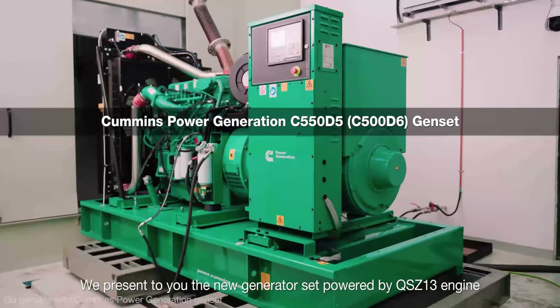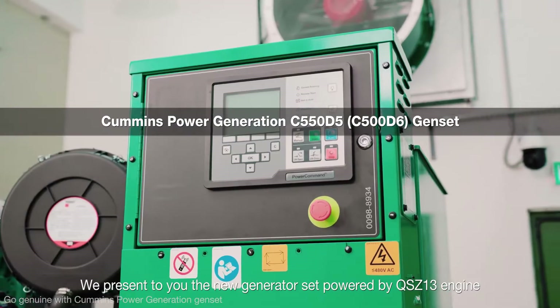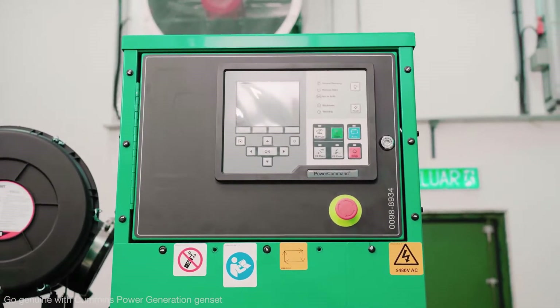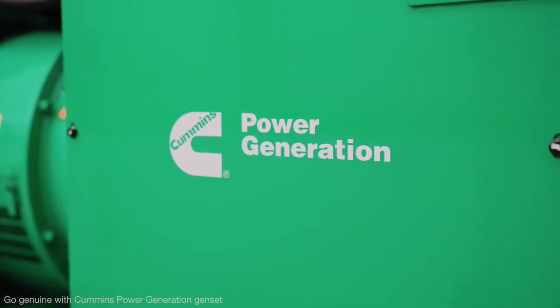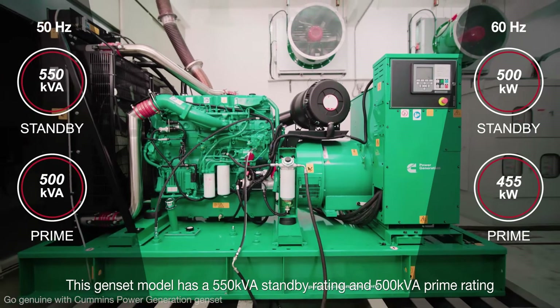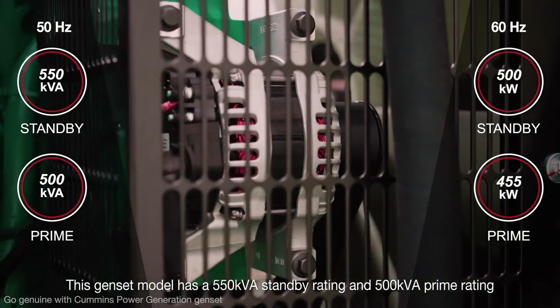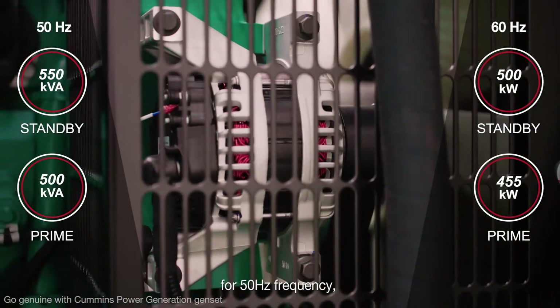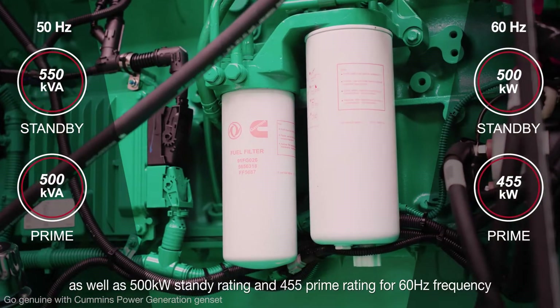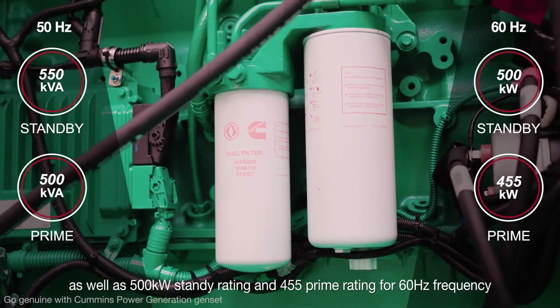We present to you the new generator set powered by the QS Z13 engine from Cummins Power Generation. This Genset model has a 550 kVA standby rating and 500 kVA prime rating for 50 Hz frequency, as well as a 500 kW standby rating and 455 kW prime rating for 60 Hz frequency.